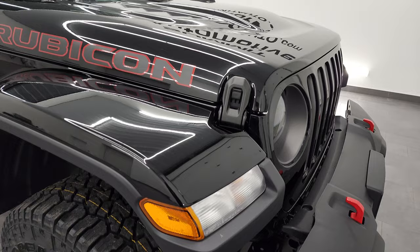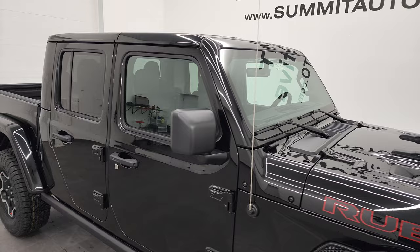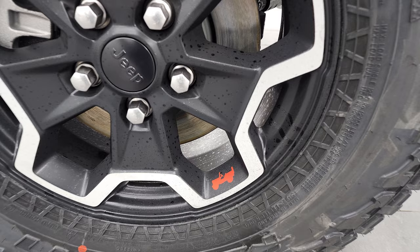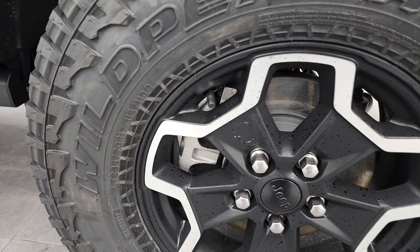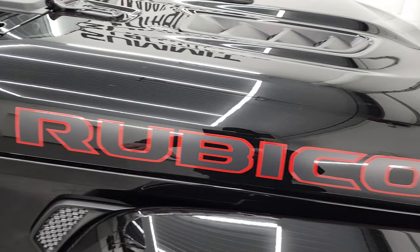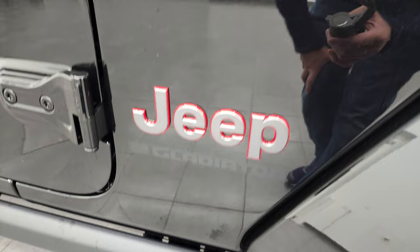This one has the color-matched fenders as well as the color-matched hardtop — two very nice options on this particular Gladiator. Here are the tires and rims. You get the painted and polished aluminum wheels with the red Jeep logo. This one has Falcon Wild Peak AT tires, LT-285/70R17s, with a kind of aggressive tread pattern, which you'd expect on the Rubicon package. You also get the Rubicon lettering on the hood — just stickers, so you could always remove them.